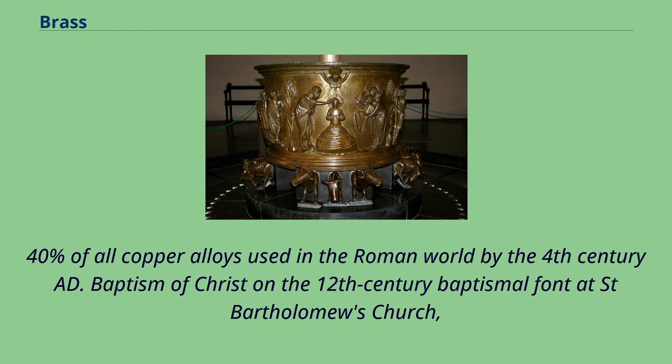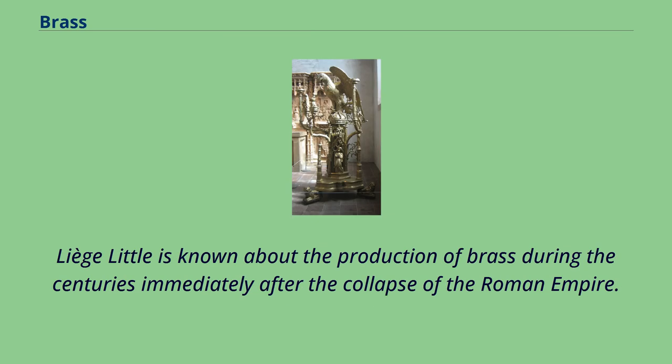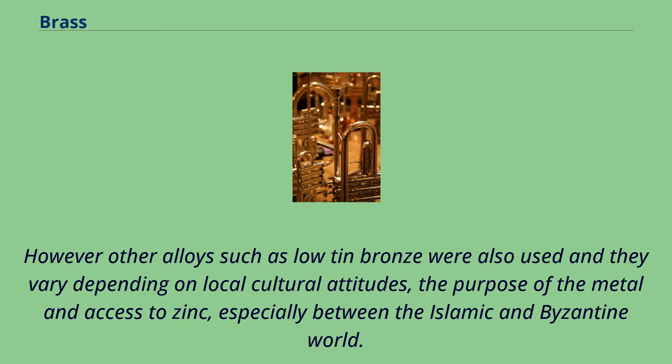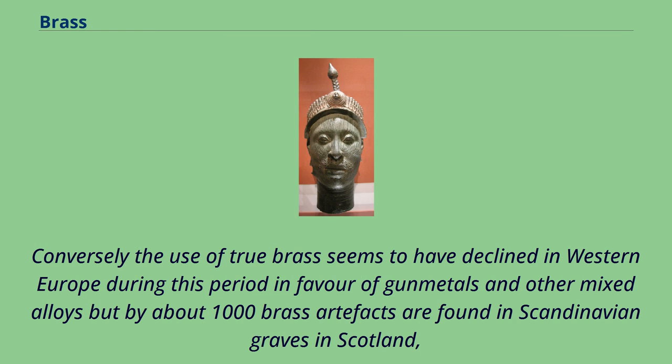Baptism of Christ on the 12th century baptismal font at Saint Bartholomew's Church, Liege. Little is known about the production of brass during the centuries immediately after the collapse of the Roman Empire. Disruption in the trade of tin for bronze from Western Europe may have contributed to the increasing popularity of brass in the East, and by the 6th-7th centuries AD over 90% of copper alloy artifacts from Egypt were made of brass. However other alloys such as low tin bronze were also used, and they vary depending on local cultural attitudes, the purpose of the metal and access to zinc, especially between the Islamic and Byzantine world.